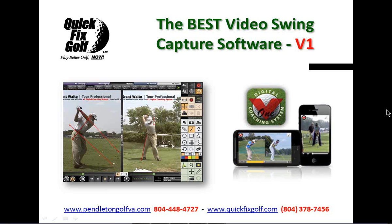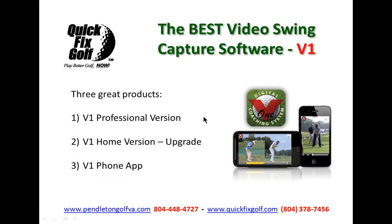The growth of the internet and internet speeds are fabulous today. There's the V1 Professional version, which is what I use, and then the home version — any of the guys listening can download it for free, or for an extra $40 they can get the upgrade. We'll explain what the differences are.